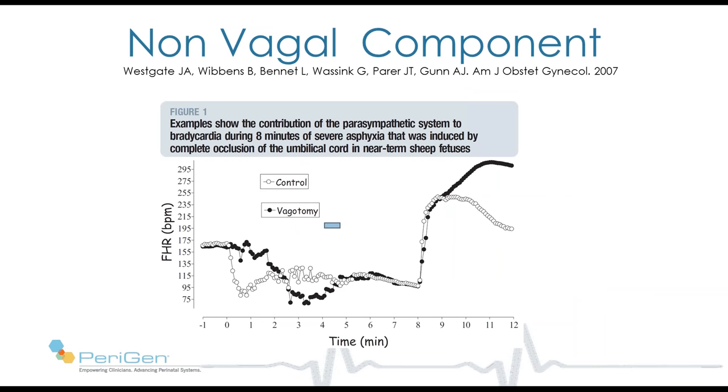She then experimented with the effect of vagotomy. In a fetal sheep experiment where the cord was clamped for eight minutes, you can see the serious deceleration outlined in red. When she conducted the same experiment but with the vagus nerve cut, shown in black, the deceleration was slower, perhaps a little deeper, lasted the same duration, then recovered equally abruptly. In other words, cord compression even in the presence of complete vagal absence will result in a fetal heart rate deceleration.